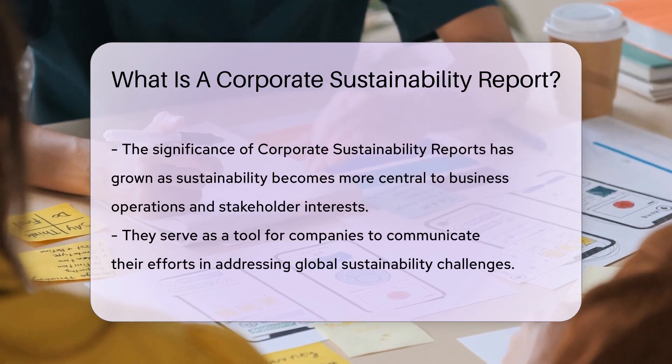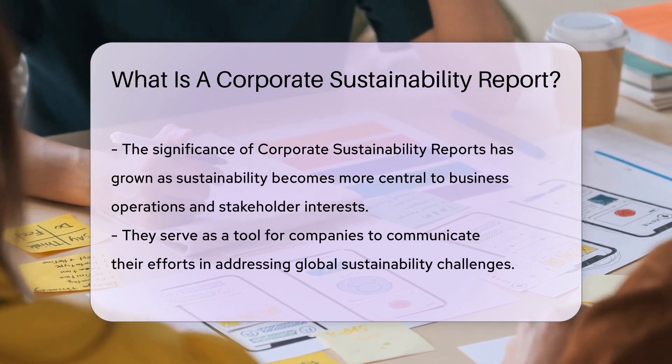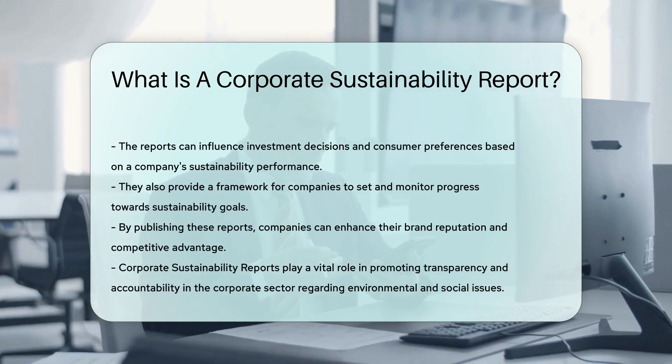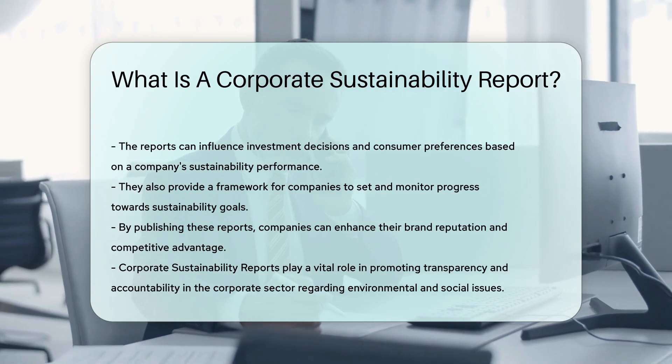Corporate sustainability reports help investors, consumers, and the public assess a company's ethical and environmental performance. They are increasingly important in today's business landscape, as sustainability becomes a key consideration for many stakeholders.